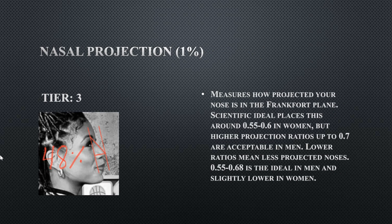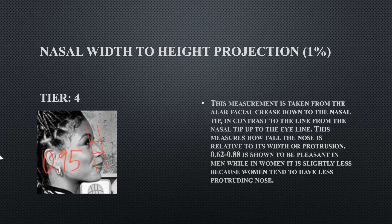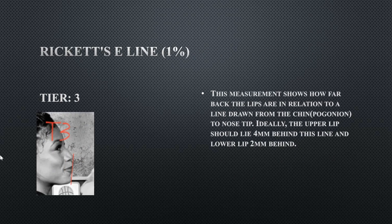Her nasal protrusion: she doesn't have a very protrusive nose. Hers is a tier three, still within the normal range, but preferably you want a more protrusive nose. Her nasal width to height ratio measures the actual length of the nose; hers is at 0.95, which is a flaw — her nose is short and stubby, which is not ideal.